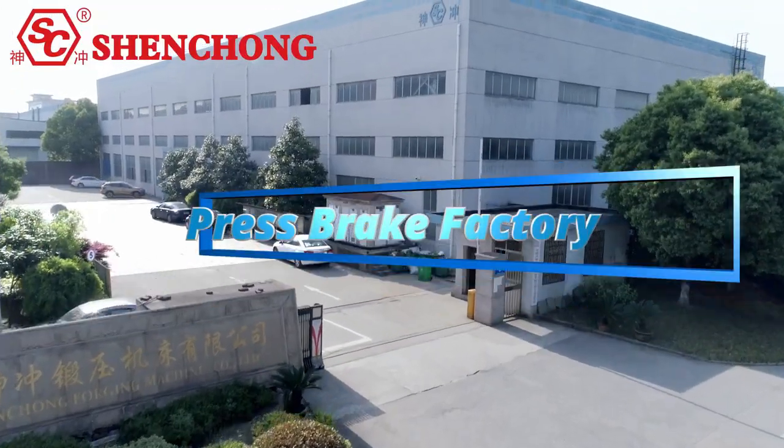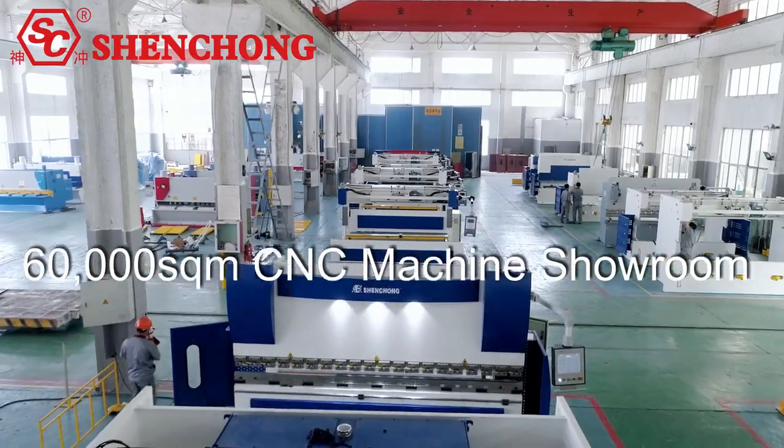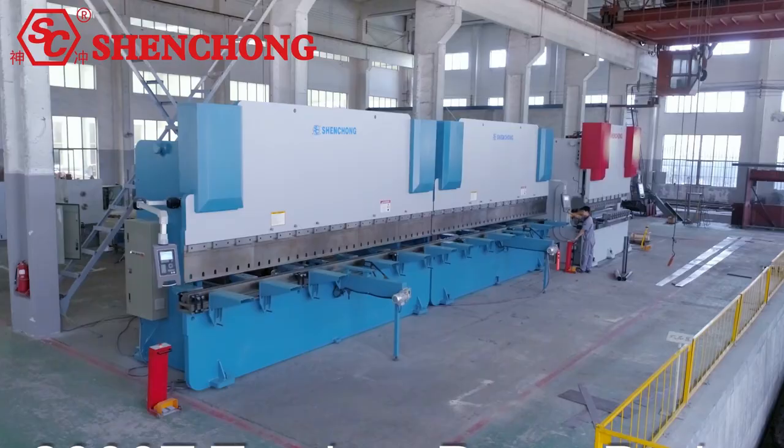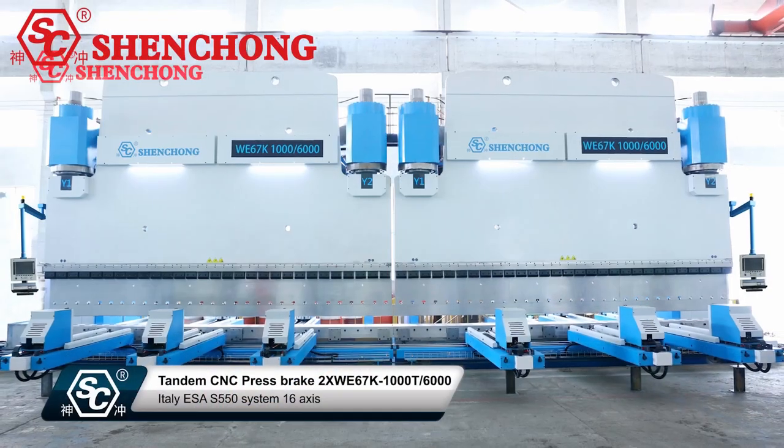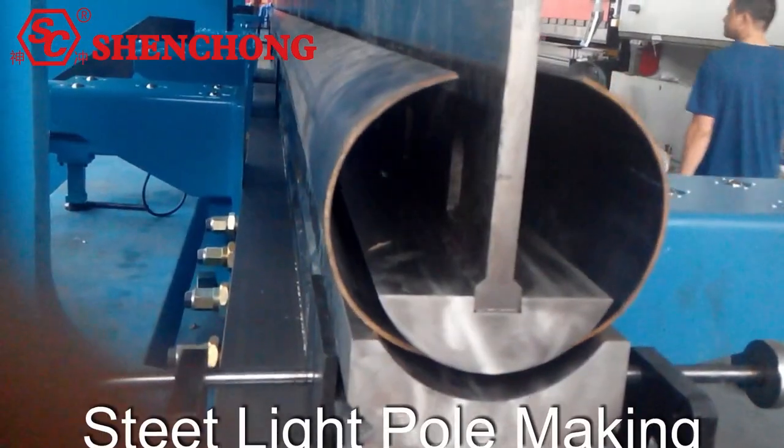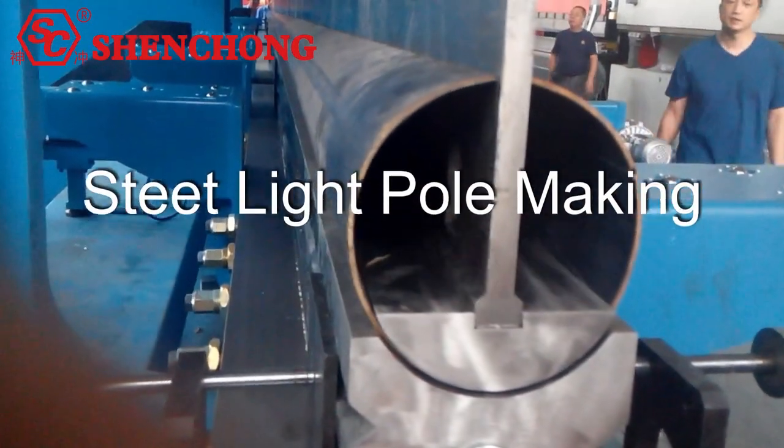Top 3 press brake manufacturer from China. 60,000 m² CNC sheet metal machine showroom. Heavy duty tandem press brake 2000 ton, used in lamp pole making field.